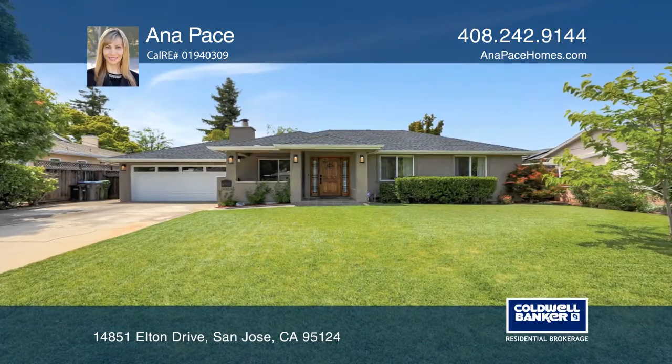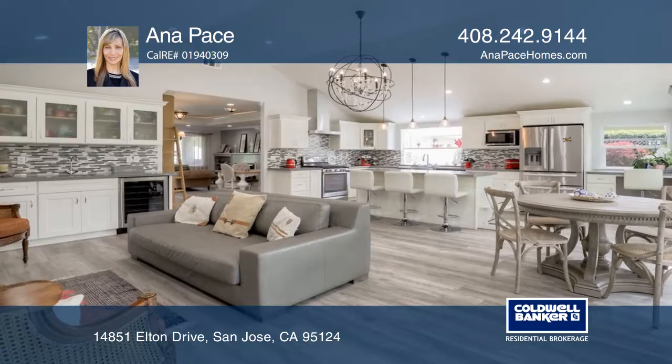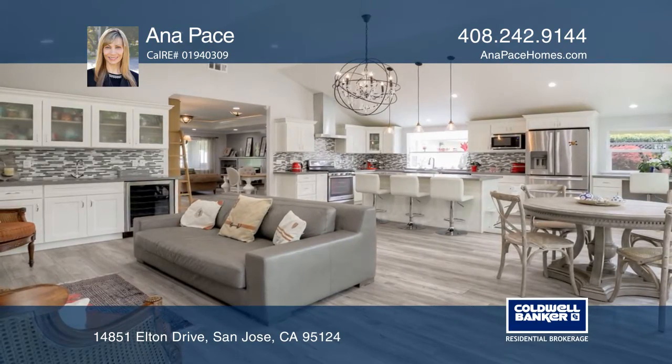This remodeled four-bedroom, three-bathroom home features an open floor plan, natural light throughout, and a bonus room in the backyard.